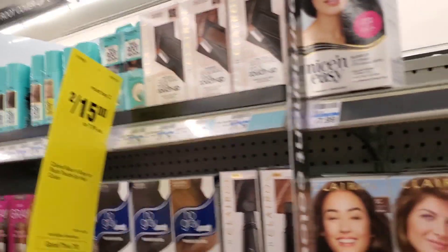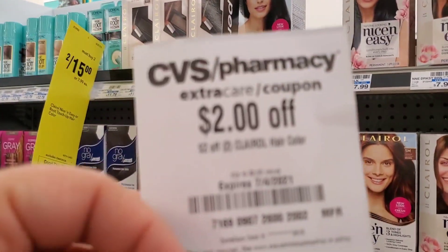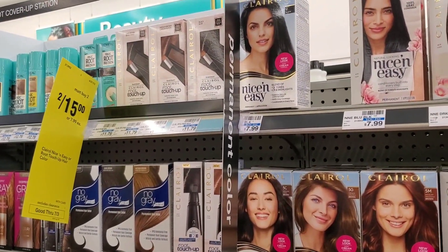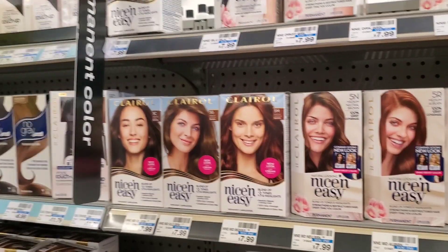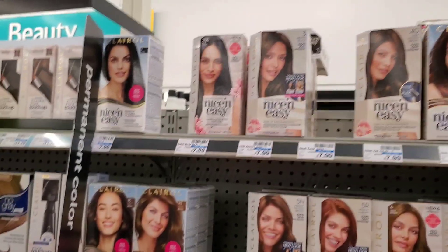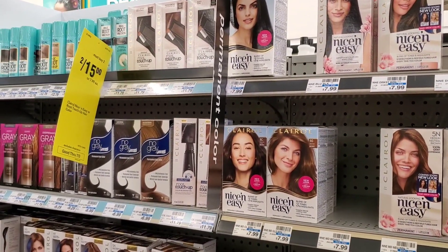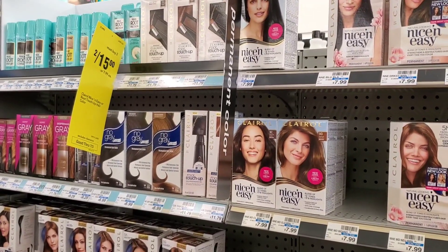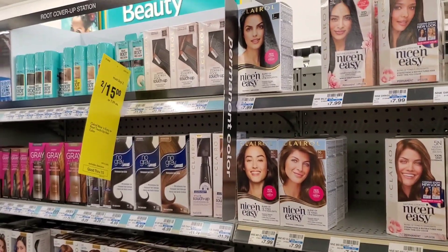I'm also getting some Clairol. It's two for $15. I have a $6 off two from today's insert, so that's $9. Then I have a $2 off two CRT that printed for me today, making it $7. There's also a $6 off two digital that usually glitches off, making it $1. Just to clarify — that $6 digital is a glitch, not an intended discount.